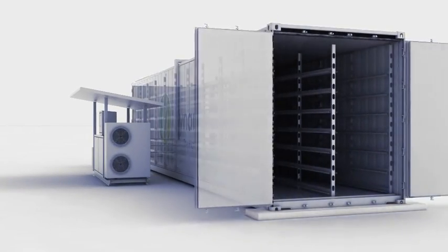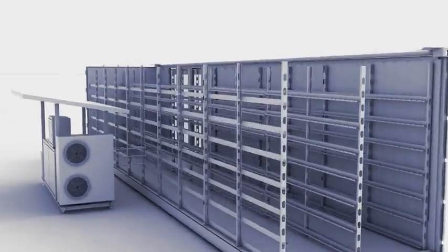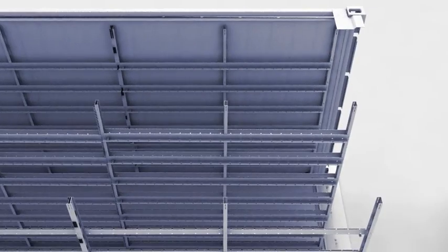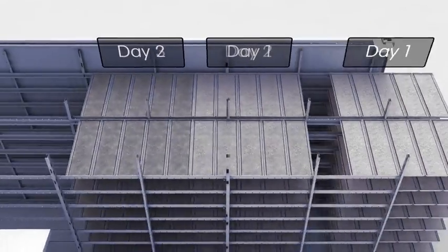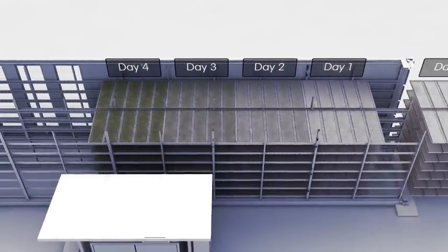With our system, you load washed, high-germinating seed into the fodder module using our specially moulded trays. These seeds sprout, initially in the dark, but towards increasingly light conditions over a 7-day cycle.